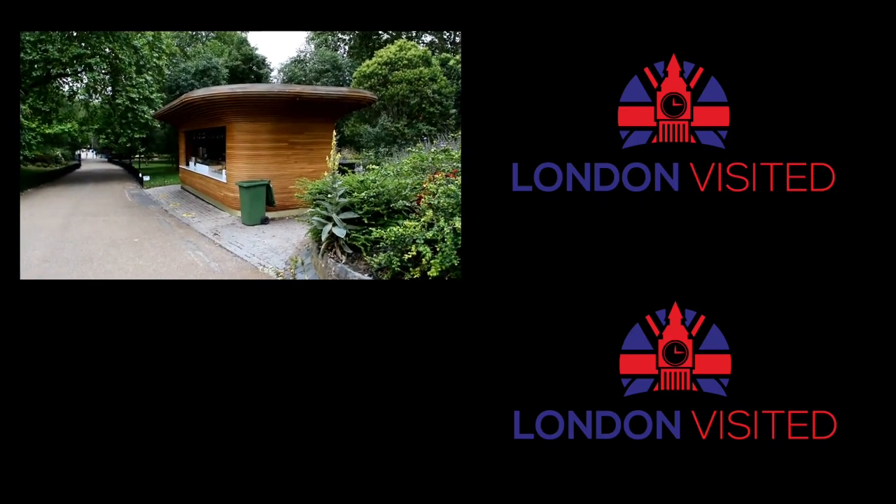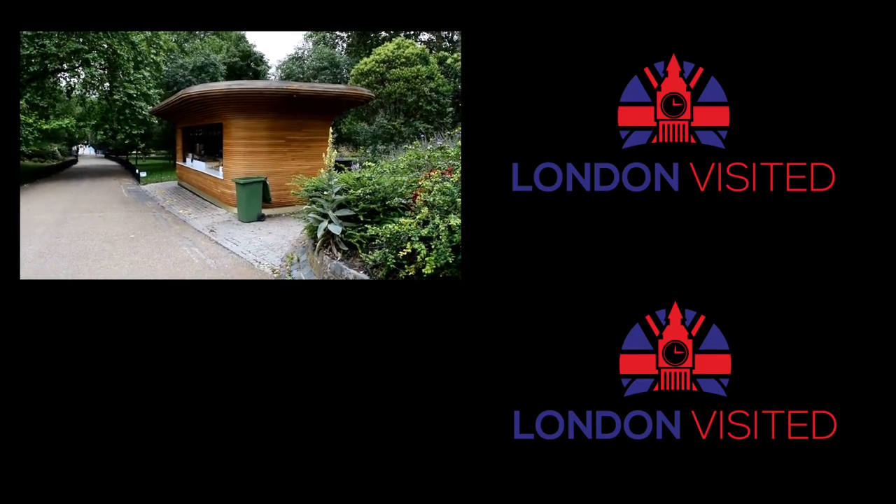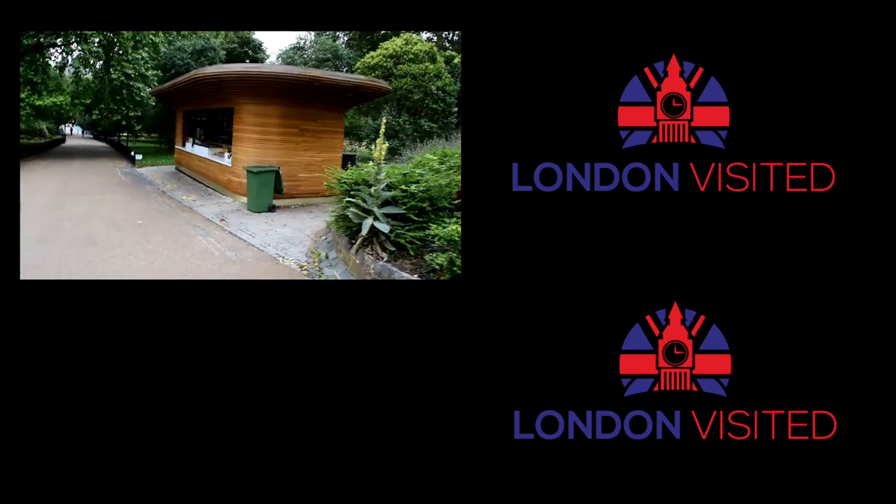I'm off for a cup of coffee. I'm going to leave you with a playlist of some great outdoor places to see whilst you're in London, and I'll see you in those videos in just a second. Bye!